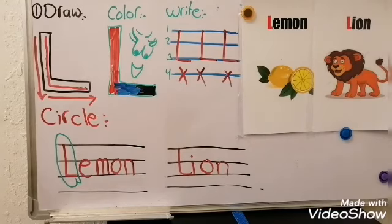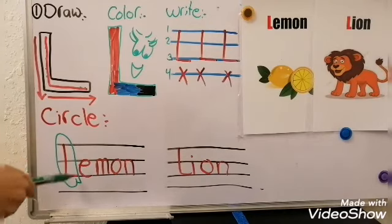Now let's have a circle. Circle — okay? First word: lemon. Lemon.